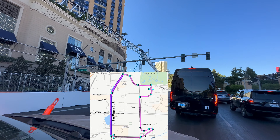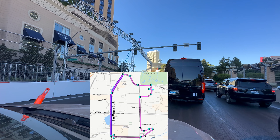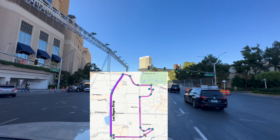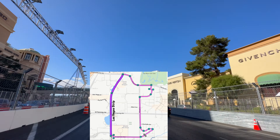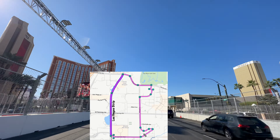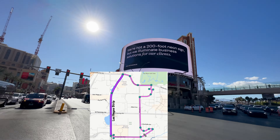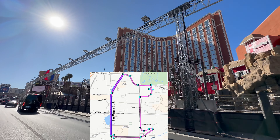There are a couple of spots I did miss because of all the traffic and the map I found had no street signs. With all of the construction going on, a lot of the areas were actually closed off as well. There are a couple of sections I did miss, but for the majority of it this is the route they will be taking. As you can see, all of the light fixtures are up.